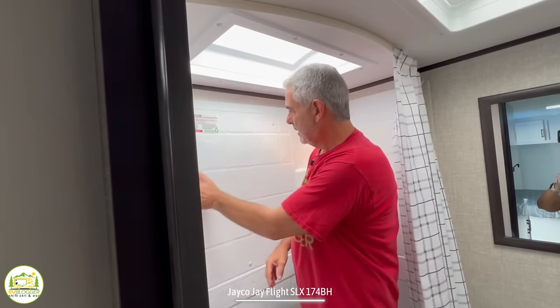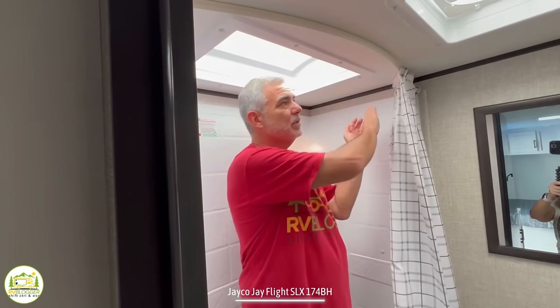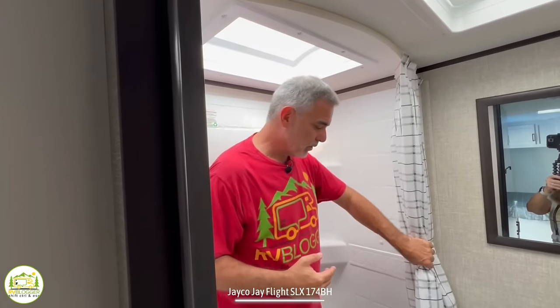The bathroom is very standard — it's got a nice plastic surround so it'll keep your walls dry, and it's got a little removable wand. This does come with a shower curtain. You guys know I hate shower curtains. This one does bow out into the bathroom a little bit, giving you a little more elbow room while you're in the shower. But you could easily replace this with a retractable shower door if you wanted to get away from the shower curtain.